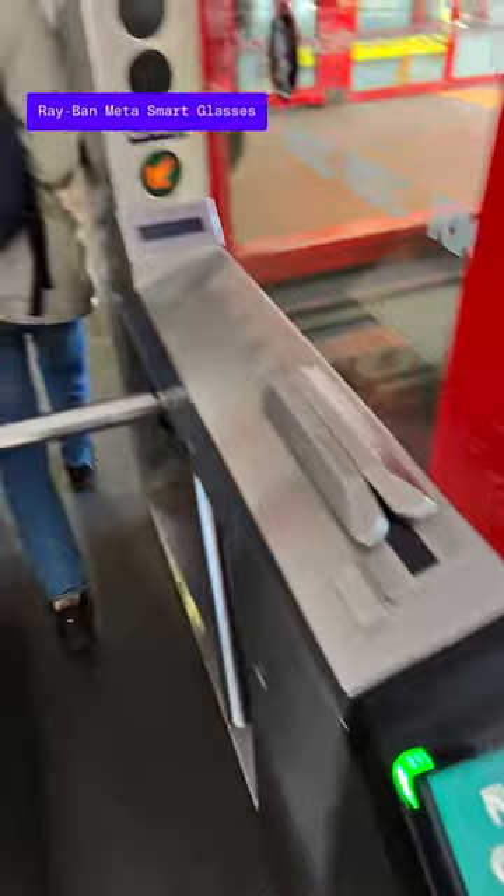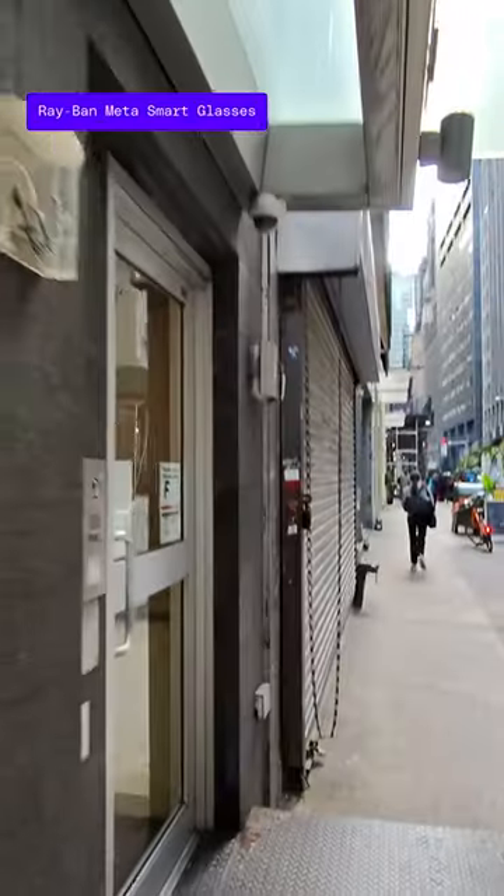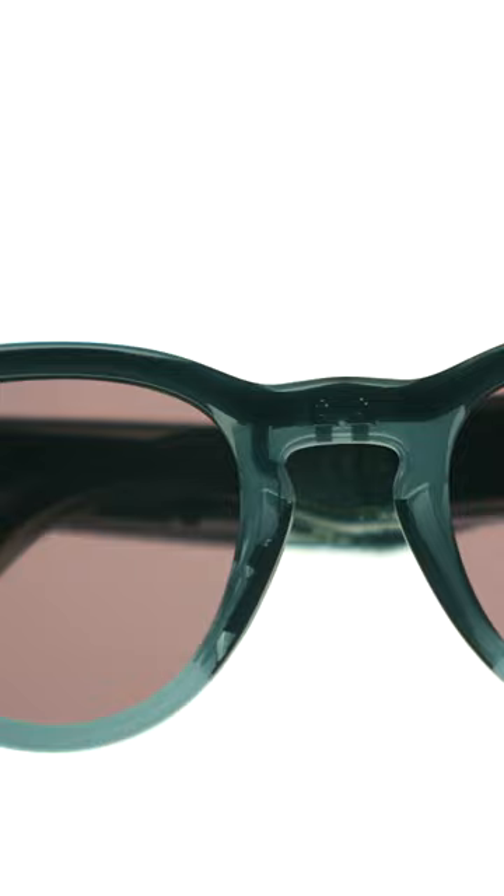I ran my battery all the way down to 15% on my commute here, it's been less than an hour, and I'm all the way back up to 100%. These are solid updates, but none of it is revolutionary. But what I think Meta's done here is nail the execution, which in turn addresses some of the key issues that have held smart glasses back.